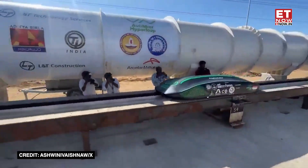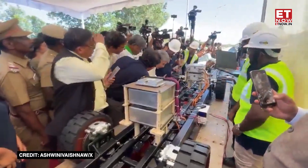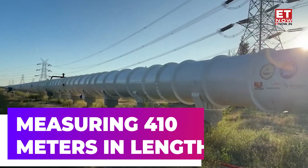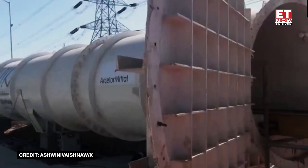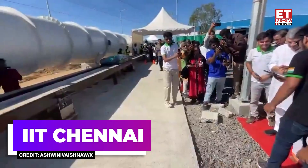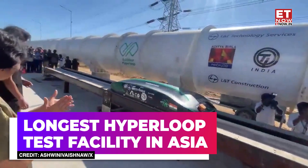In this episode of India on the Rights, Railway Minister Ashwini Vaishnaw recently visited the hyperloop testing facility at IIT Madras and announced that the hyperloop tube will soon be the world's longest tube, measuring 410 meters in length. This 410-meter-long hyperloop test tube is located at IIT Chennai and is already the longest hyperloop test facility in Asia.